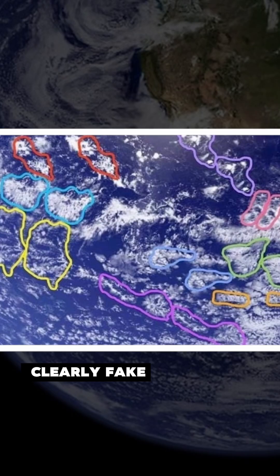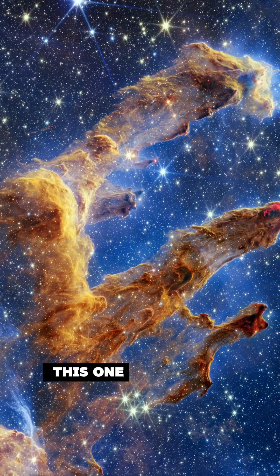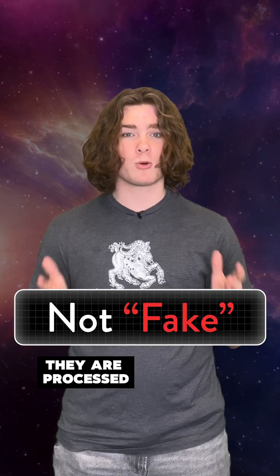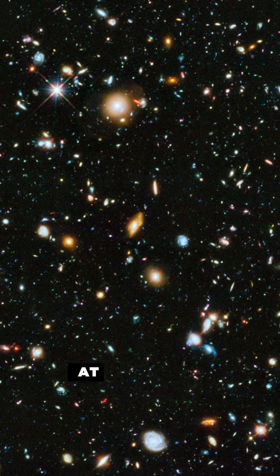This image is clearly fake. And so is this one, and this one, and this one. But that's not a bad thing. Let me tell you why. First, I kind of misled you. These images aren't faked, they're processed, which actually helps scientists understand what they're looking at.